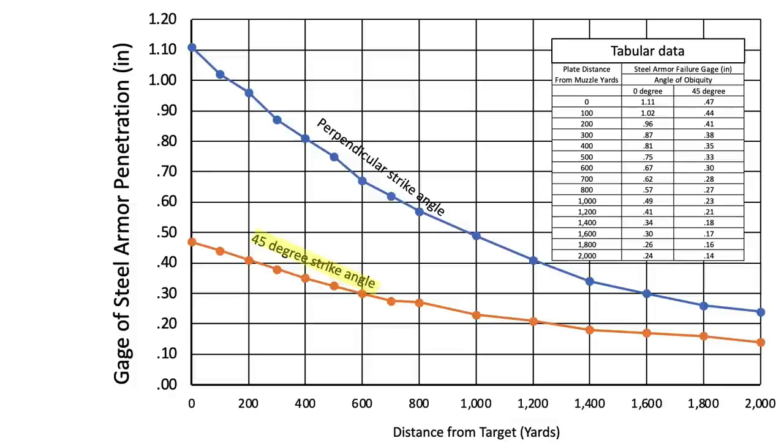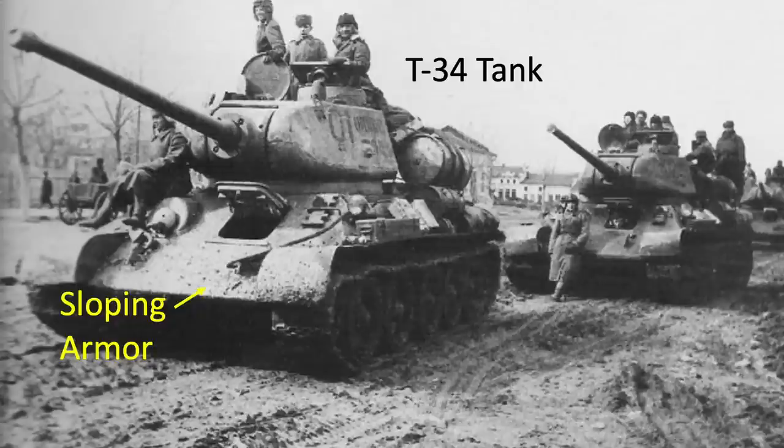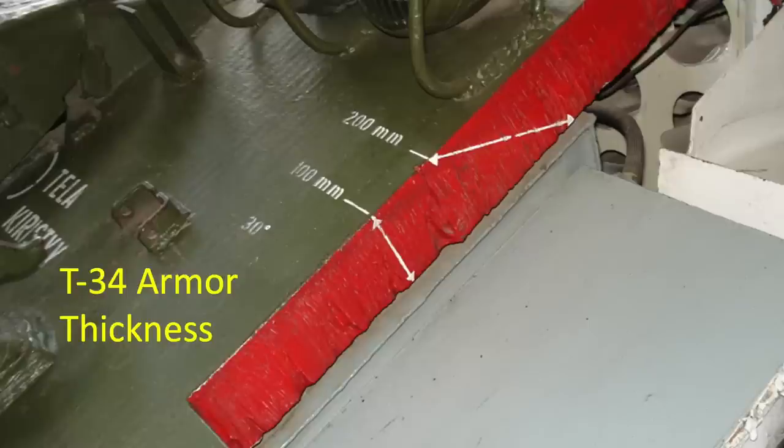A couple of observations and trends can be extracted from the chart. A bullet loses its penetration power the farther away it is shot from the target, and/or if striking the target at offset angles. For example, a steel plate of 1.12 inches thick will stop a .50 caliber armor-piercing slug at 0 range, whereas a .48 inch thick steel plate will stop a .50 caliber armor-piercing slug if struck at an offset angle of 45 degrees. This is why it is desirable for military tanks to employ sloping armor, as shown in this Russian World War II T-34 tank. The T-34 steel armor thickness is 100 millimeters, which equates to 3.94 inches — a .50 caliber armor-piercing bullet would not be able to penetrate this gauge.